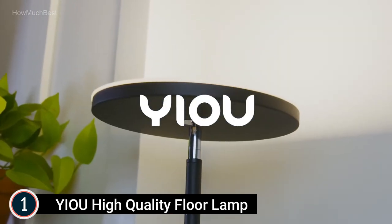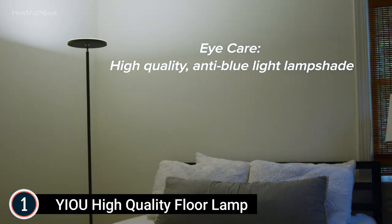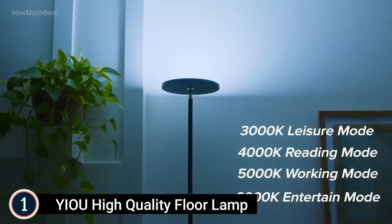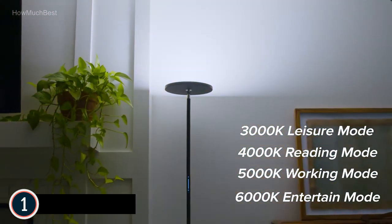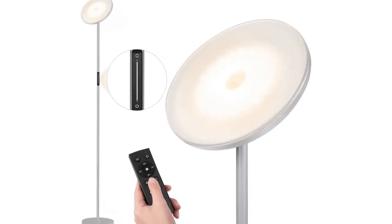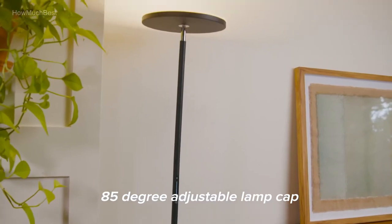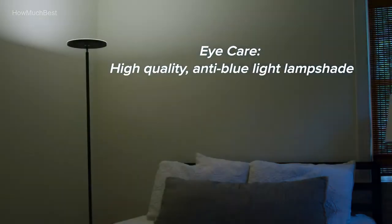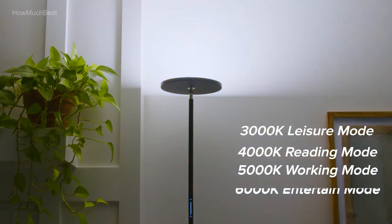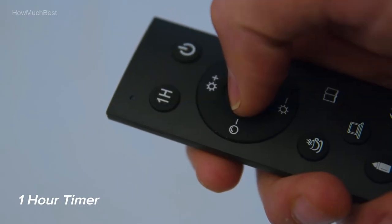The YIOU Floor Lamp offers over 50,000 hours of LED lifespan, saving money and energy. It has 4 color temperature settings — cold white, natural white, warm white, and warm — ranging from 3000K to 6000K. Warm light provides a cozy atmosphere while cool light aids focus for work or reading. The remote includes 5 scene modes: recreation, nursing, reading, office, and night light — all customizable. With 126 LEDs generating 2400 lumens, it illuminates an entire room. The lamp lasts more than 50,000 hours without burning out or overheating.